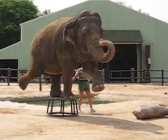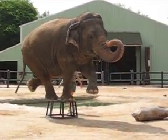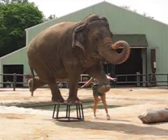Now, we're seeing one front leg and one back leg on the same side. This gives you a good idea of the elephant's great sense of balance.